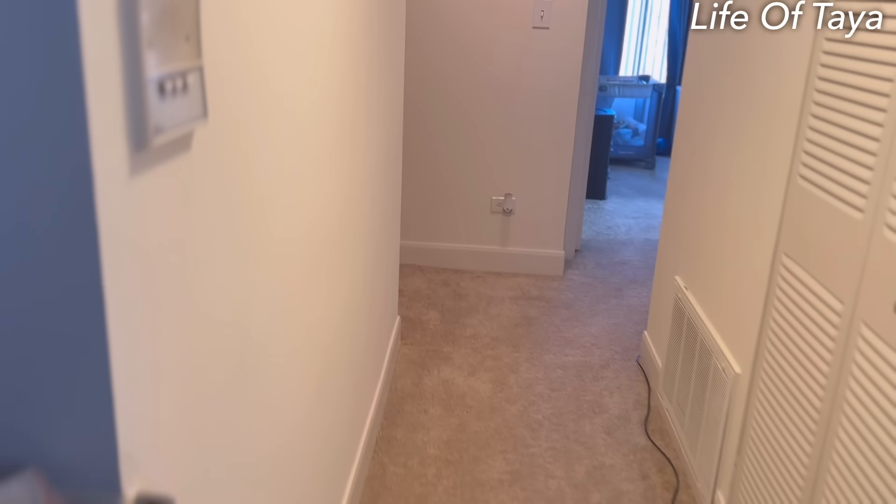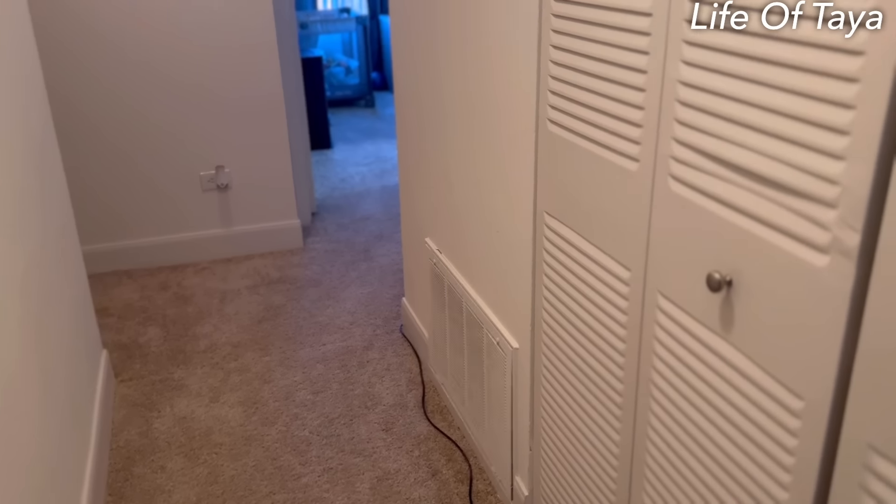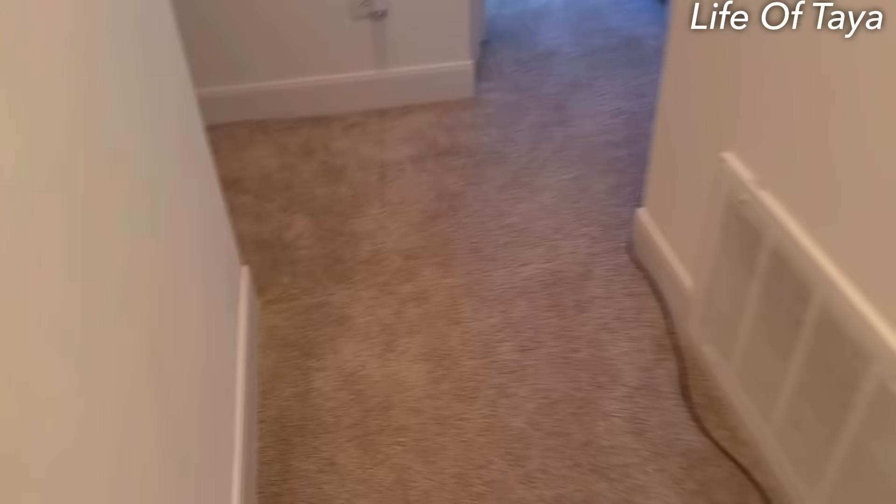Let me turn these lights off because lights aren't free. This is the hallway — the real deal house tour continues. Just a small little hallway right here, and then right here is the closet.